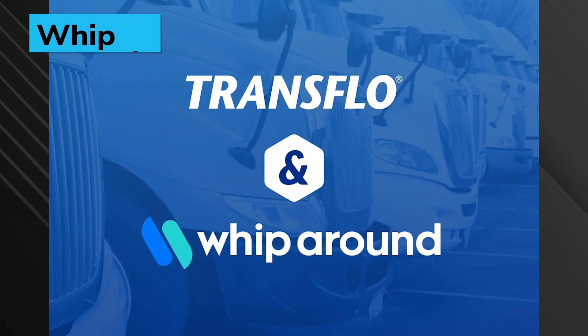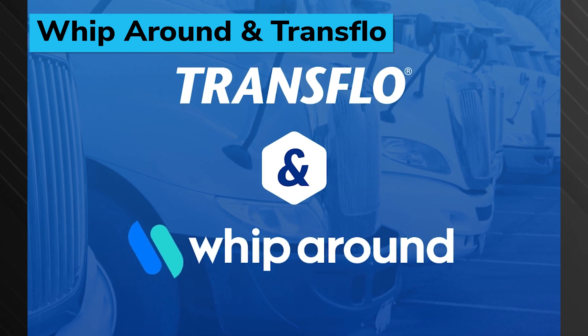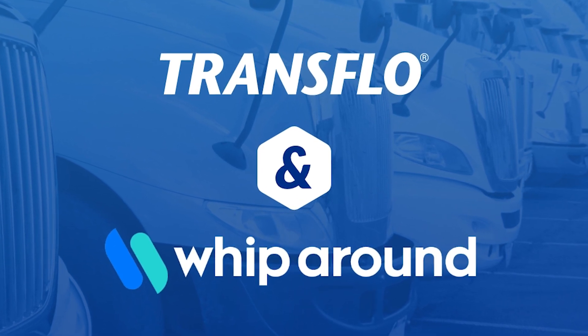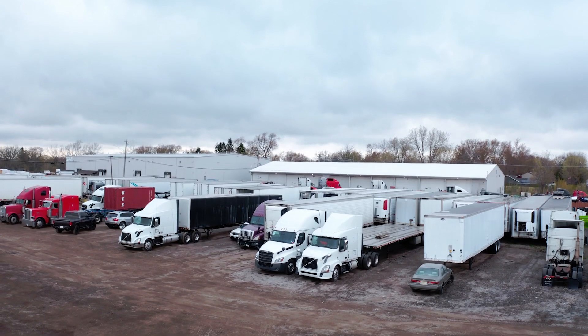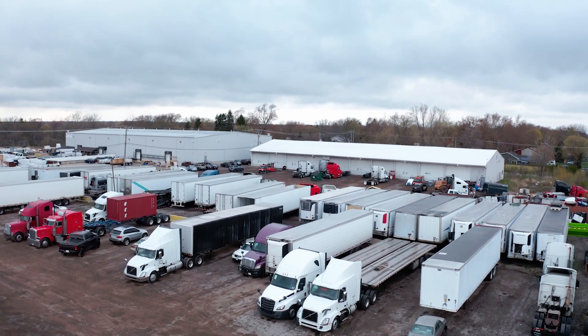Fleet inspection and maintenance platform Whiparound and logistics management software provider Transflow have partnered to address the industry's need for solutions that streamline operations, enhance safety, and make it easier to maintain compliance in a complex regulatory landscape. The partnership will allow customers to leverage the strengths of both platforms, offering a more holistic approach to fleet management.